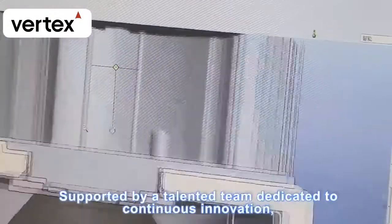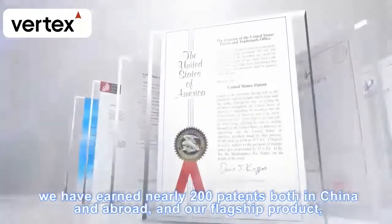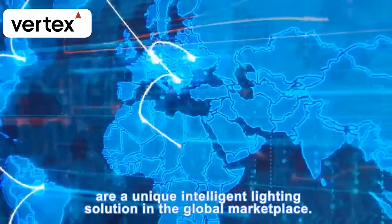Vertex heavily focuses on product research and development. Supported by a talented team dedicated to continuous innovation, we have earned nearly 200 patents both in China and abroad. Our flagship product, Smart Control RGBW Music LED Downlights, is a unique, intelligent lighting solution in the global marketplace.